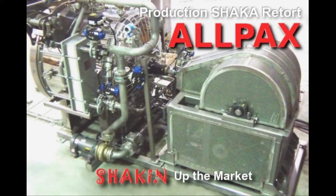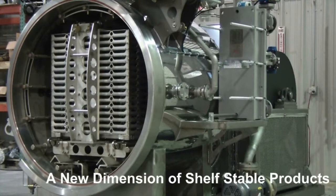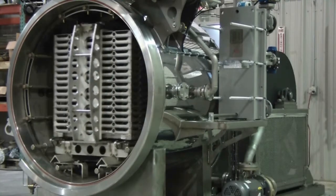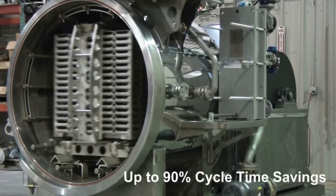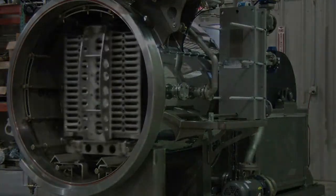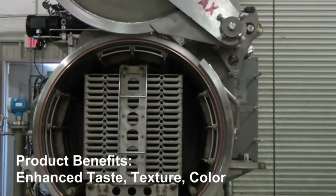Allpacs shaker retorts have shaken up the market. Shaker retorts dramatically reduce process cycle time and allow products to incorporate ingredients that were previously too sensitive to be retorted. This paves the way for new retorted product lines. Rapid reciprocating agitation can result in up to 90% cycle time savings compared to static retorts.